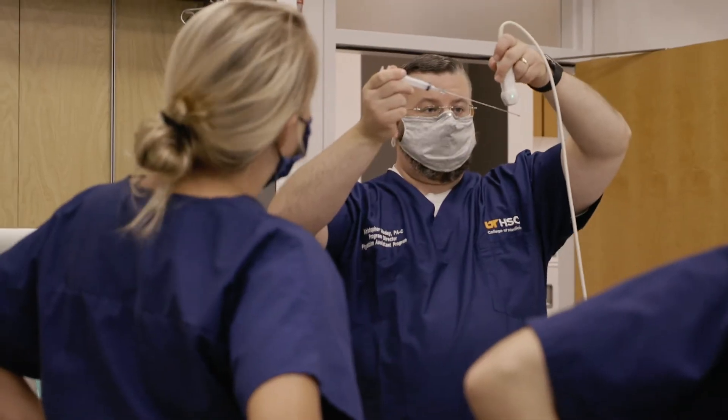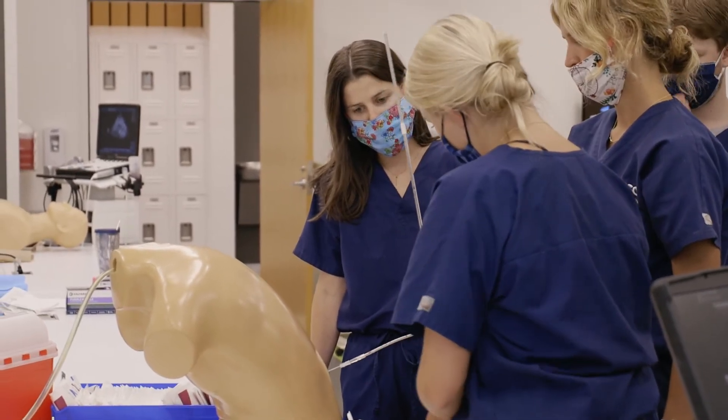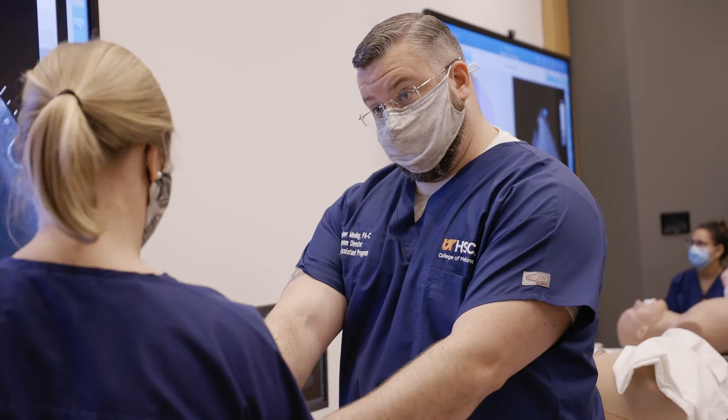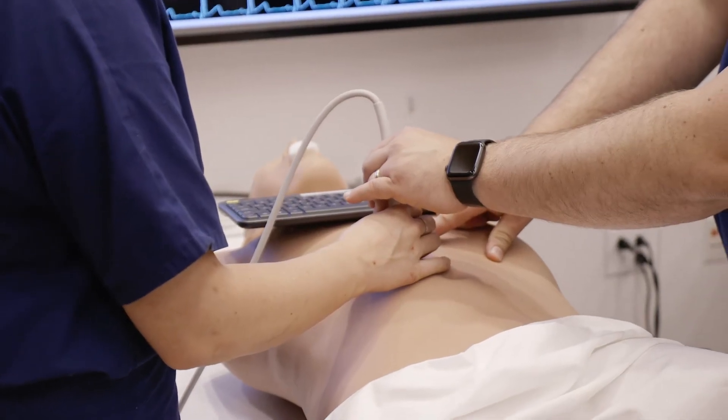Hello, and thank you for your interest in the University of Tennessee Health Science Center Physician Assistant Program. My name is Christopher Madej, I'm the Program Director here, and I'm looking forward to meeting all of you virtually over the next several weeks. Three main reasons why you should select our program: first, we have a very small student-to-faculty ratio — only about three to four students per main faculty member. You will be well-supported, and we will be able to address any needs that you might have while you're here.